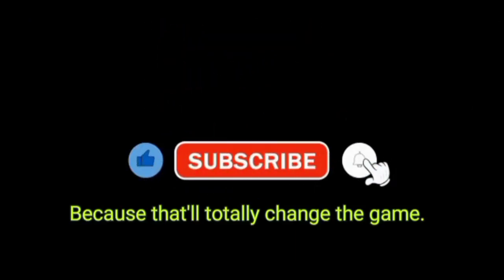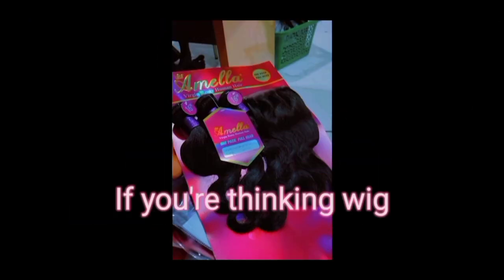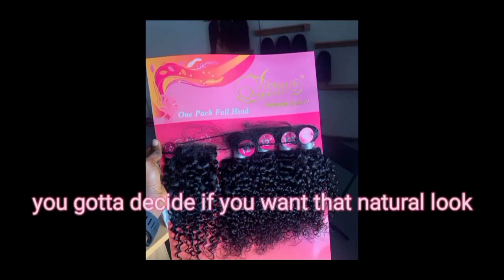If you are thinking wig, you've got to decide if you want that natural look or if you're feeling a little more adventurous.